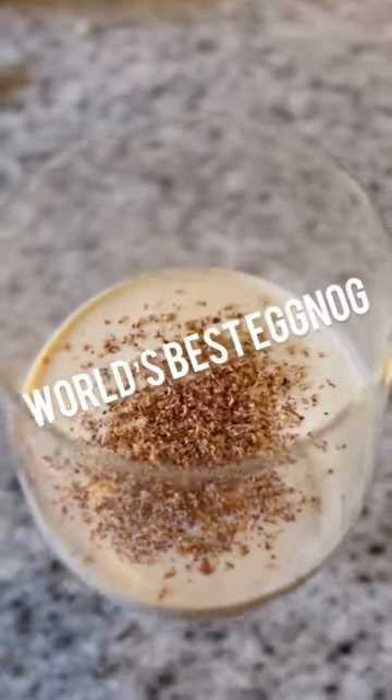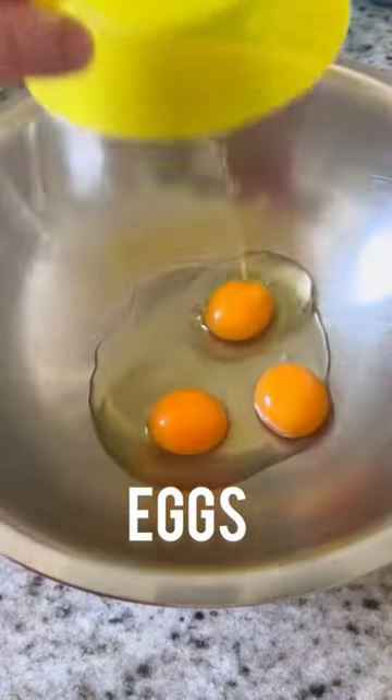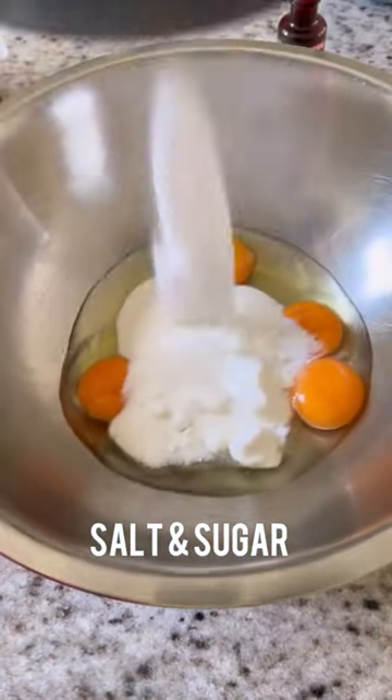This is the world's best eggnog recipe. Out of all the recipes I have, this is the one that gets asked for the most. Okay, that might be a little lie, but that's beside the point. It is a fantastic recipe.